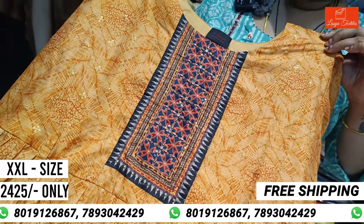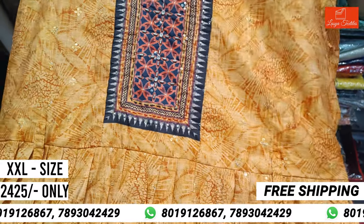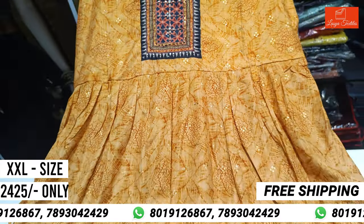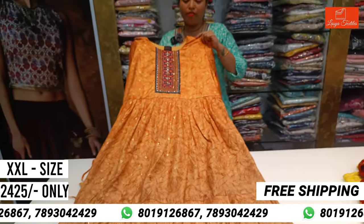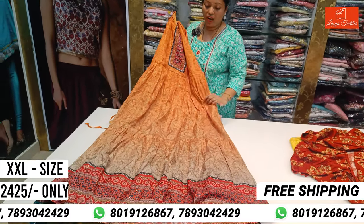You can pair it up in many ways. It is 3XL size, written as 2425. It's double XL size. You can pair it up with chains.